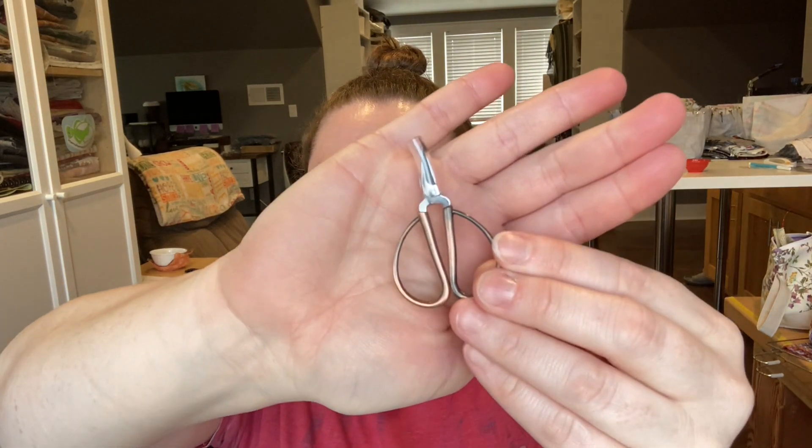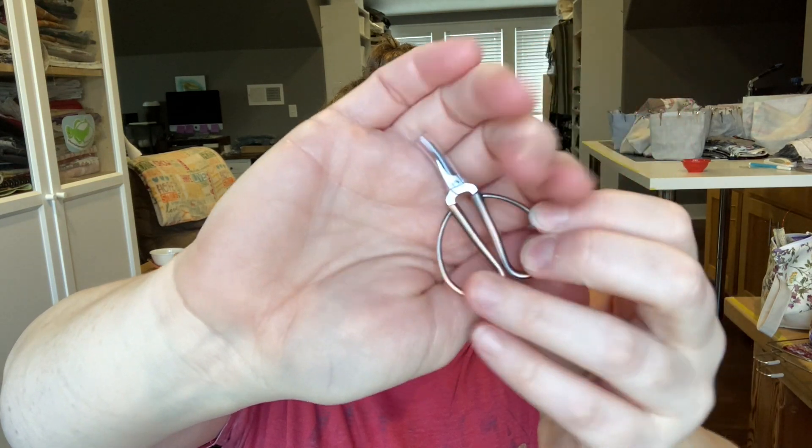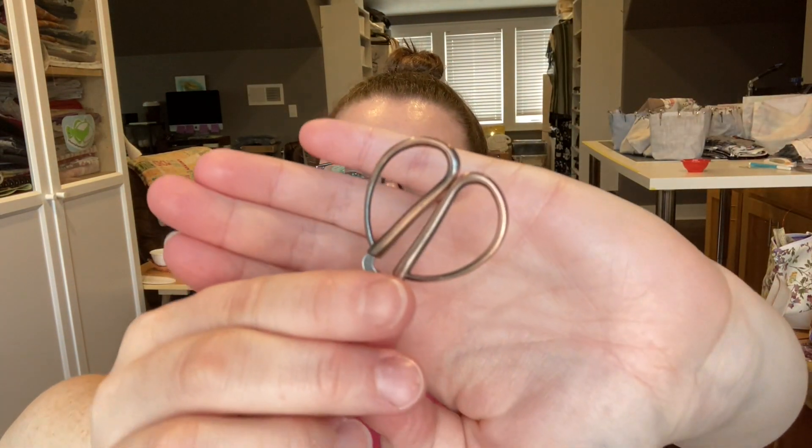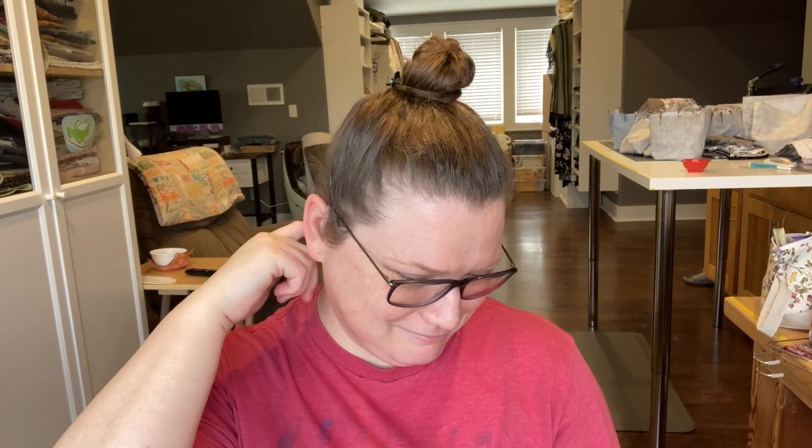With that order, I really only bought it because I wanted these cute little copper snips. How adorable are those? They're the same size as the super snips but they're copper and I love them. These are going to go in my little notions tin.